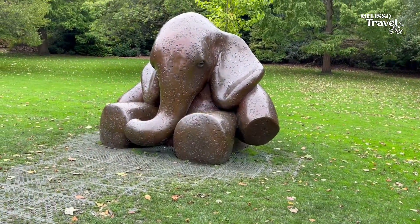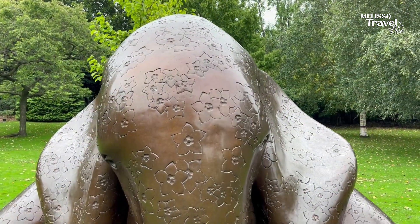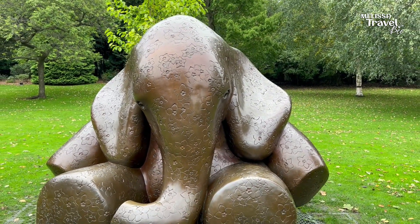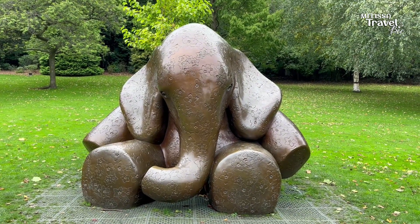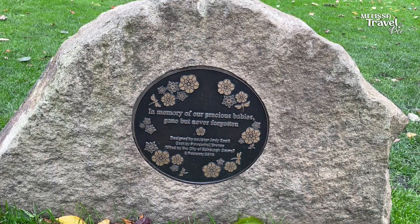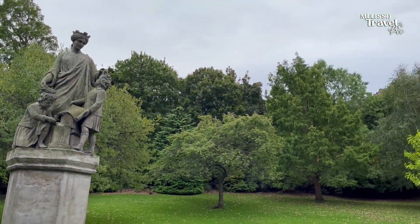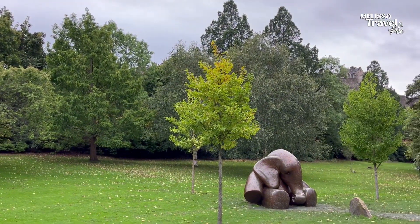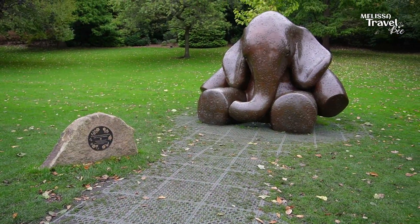This is a memorial to the children of the Morton Hall baby ashes scandal. It will be a permanent reminder of the 250 babies and families affected by the scandal. For decades parents were told that there were no ashes to scatter after the cremation of their babies. However, the remains were being secretly buried in the Garden of Remembrance at Morton Hall crematorium, without the parents' consent or knowledge. The elephant sculpture was chosen with the idea that elephants never forget, so the babies and their families will never be forgotten.